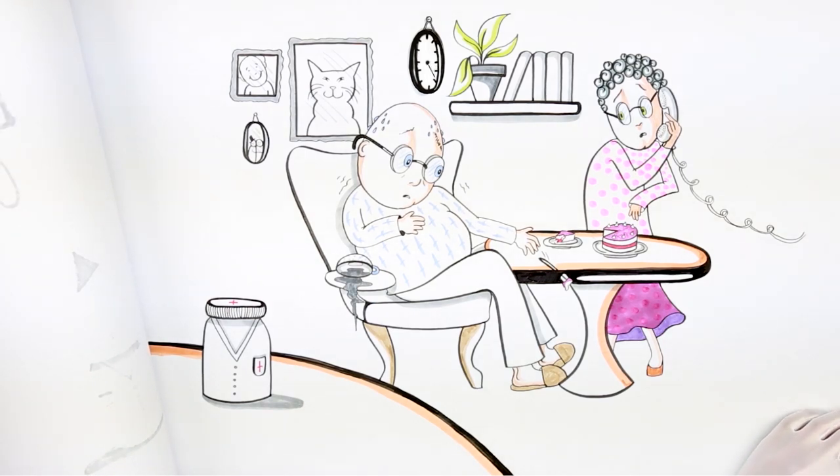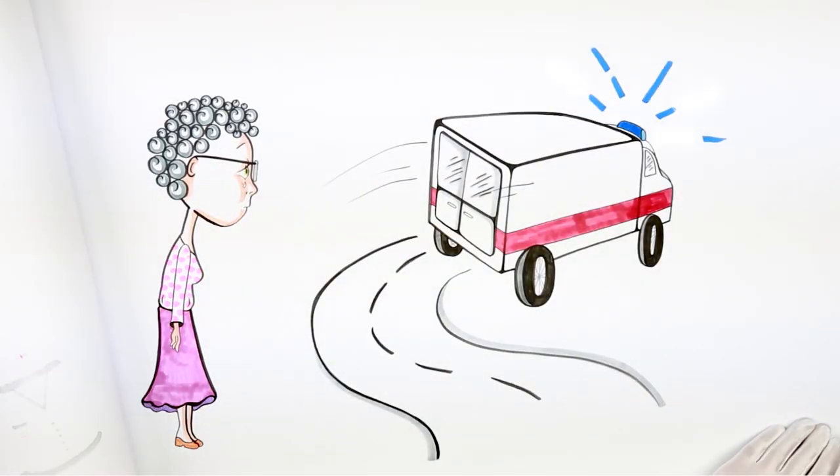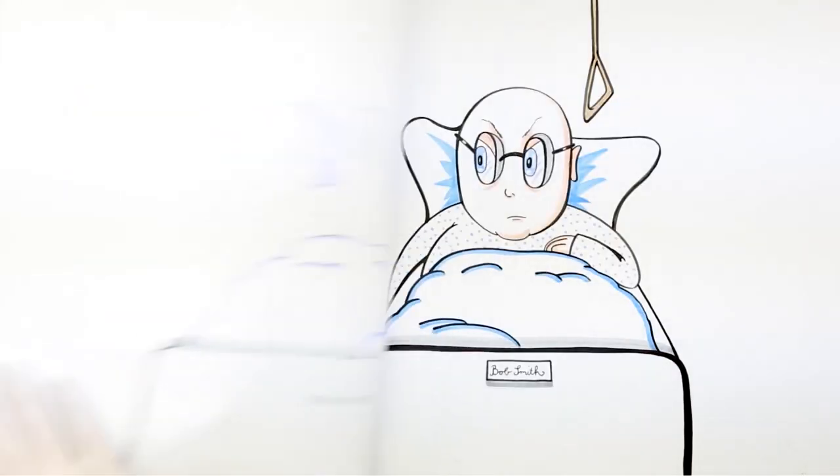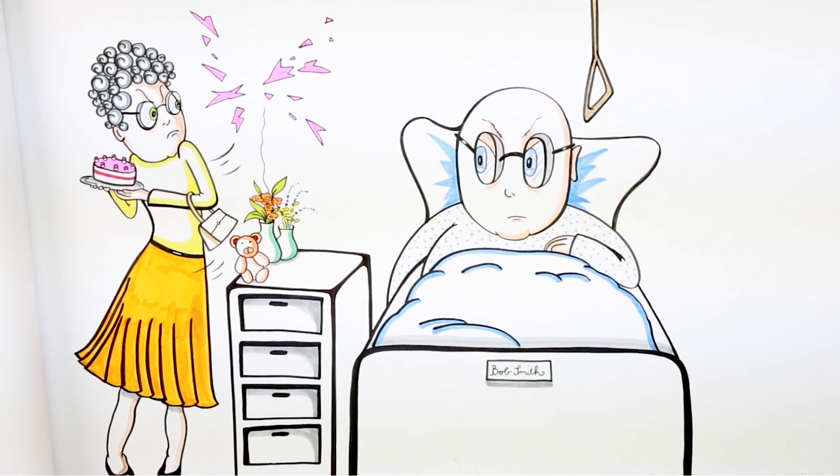Finally, his wife calls an ambulance. The ambulance rushes Bob to the hospital. Bob is lucky and he survives with some heart damage, but had he waited any longer he could have been much more seriously harmed. But what bothers Bob even more is that his wife will no longer make his coffee and cake, which hardly seems fair.